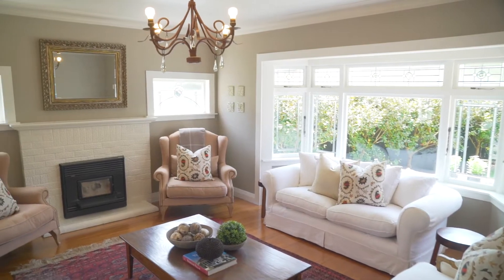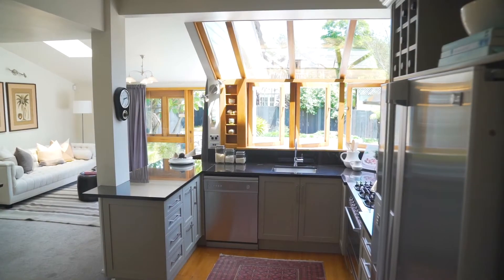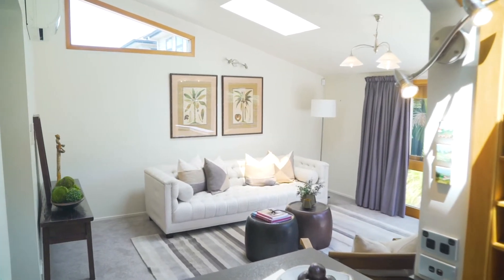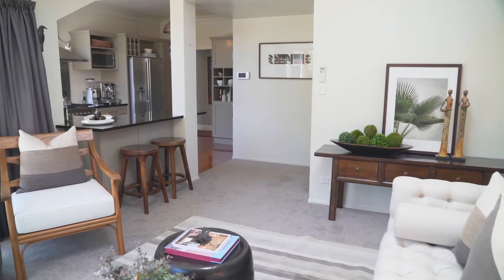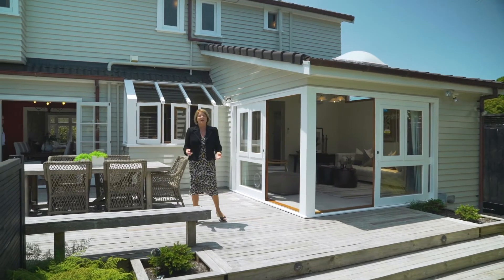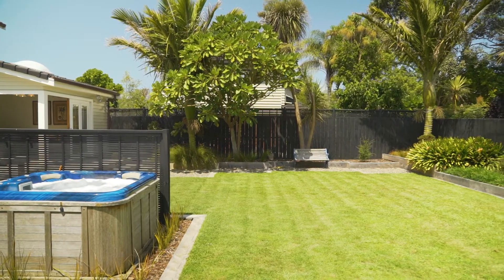There's an elegant formal lounge and a spacious dining room, and of course you've got this wonderful hub of family living — this gorgeous casual area here at the back by your kitchen. You're going to love alfresco entertaining with a seamless indoor-outdoor flow and this gorgeous lawn out here for the kids and pets to play.